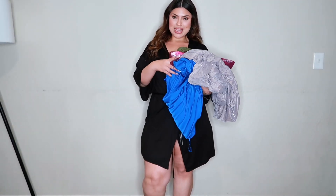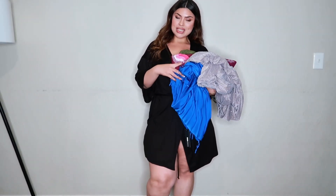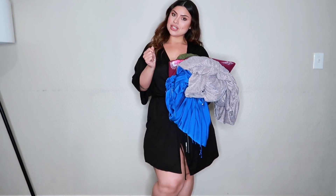Hey guys, I know it's been a minute and I just want to go ahead and get back to it. Let's get into some Fashion Nova long length dresses.